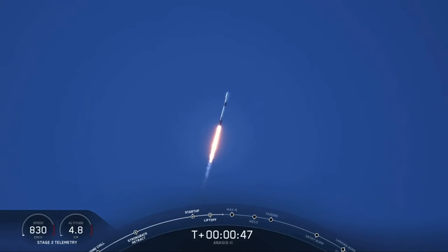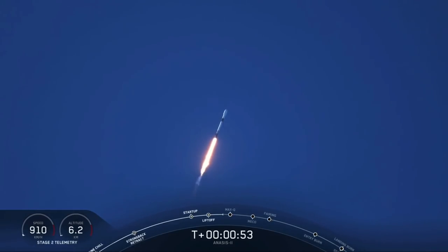That's the callout — M1D engines are throttling down, getting ready to reduce vehicle acceleration in preparation for the period of maximum dynamic pressure.